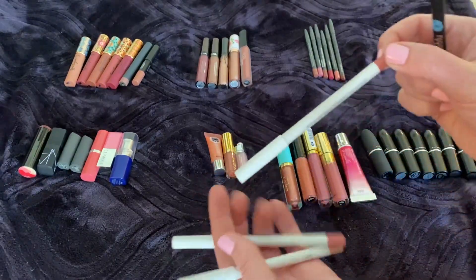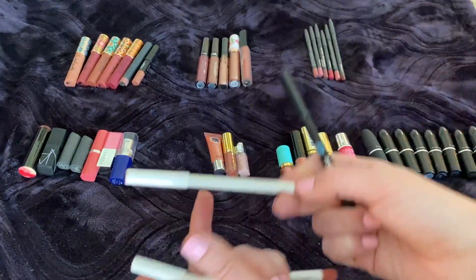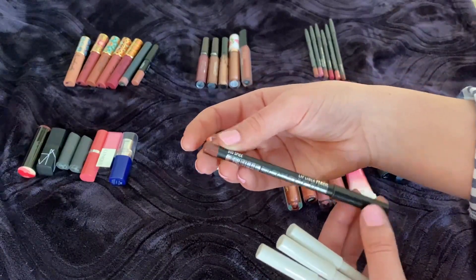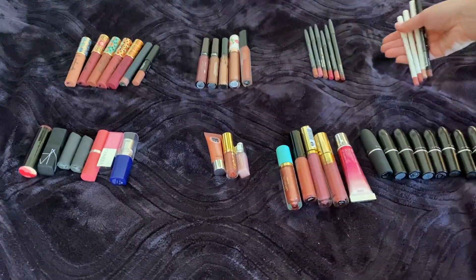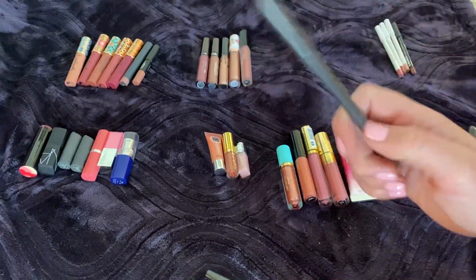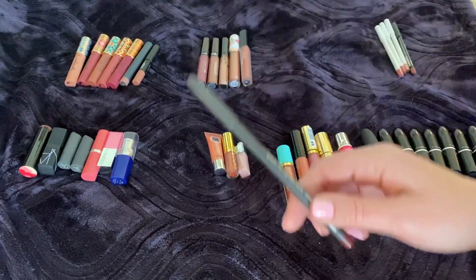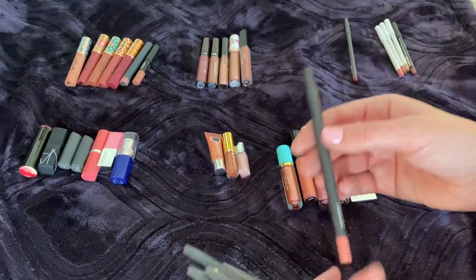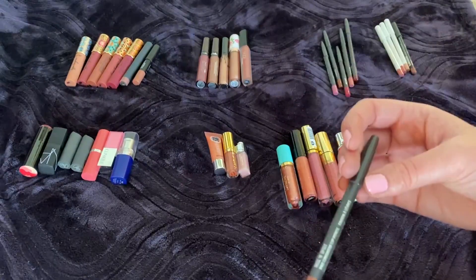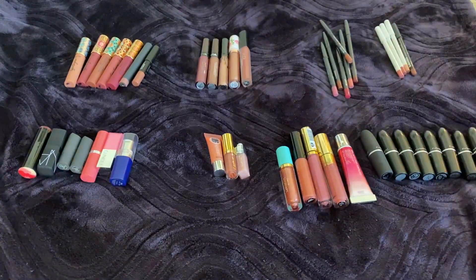Lip liners: three from ColourPop — Bound, which is a mauve; Brink, a deeper mauve; and Skimpy, a really light color. Then a Jaunte Blue lip liner in 955 Spice, which is a deeper color. For MAC, the only wooden pencil I have is in Burgundy — I got that because Bethany Mota suggested it. Then I have MAC Posy, Perfect, More to Love, Morning Coffee — a cool-tone blue-pink I love — and Nice and Spicy, a brown-toned one giving 90s lip vibes which I really like.